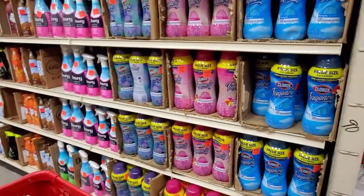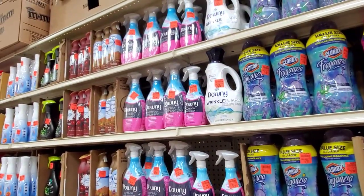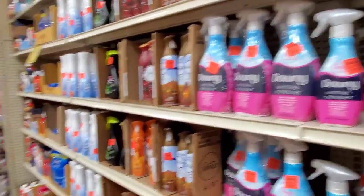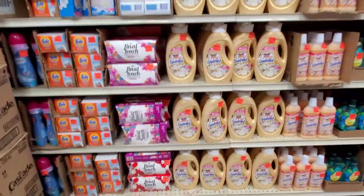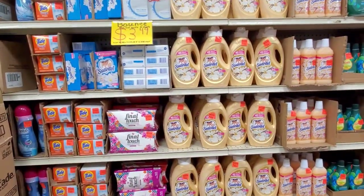Probably still able to eat it, it's probably not expired. A lot of this laundry stuff, I haven't seen in my regular stores.